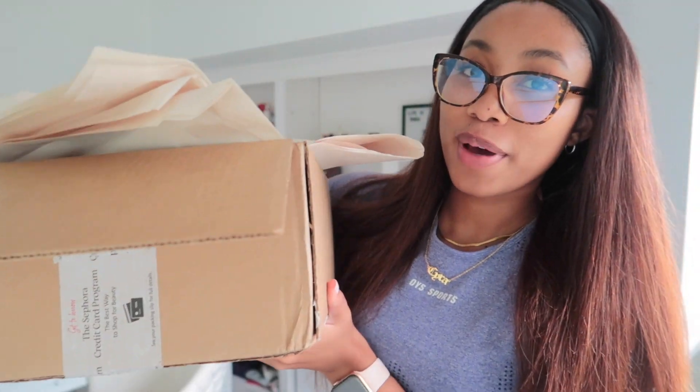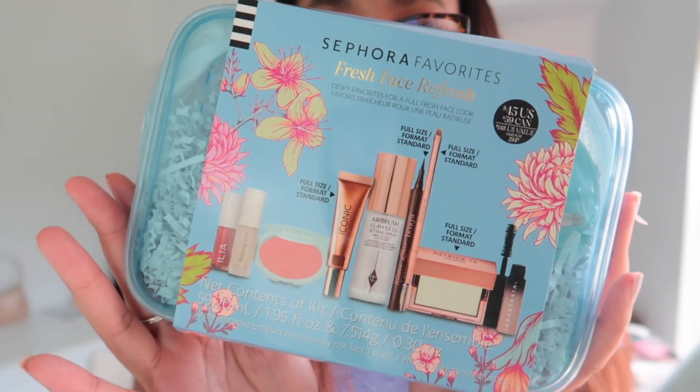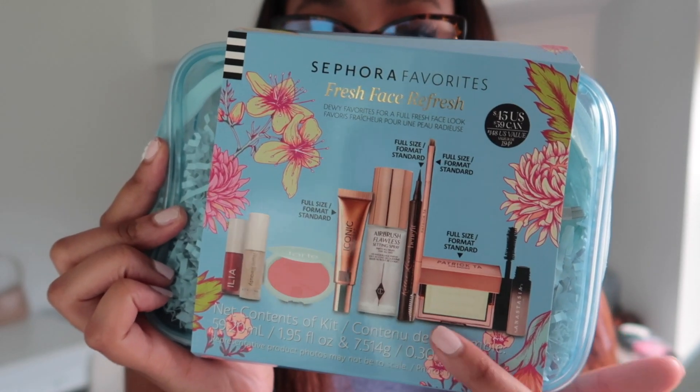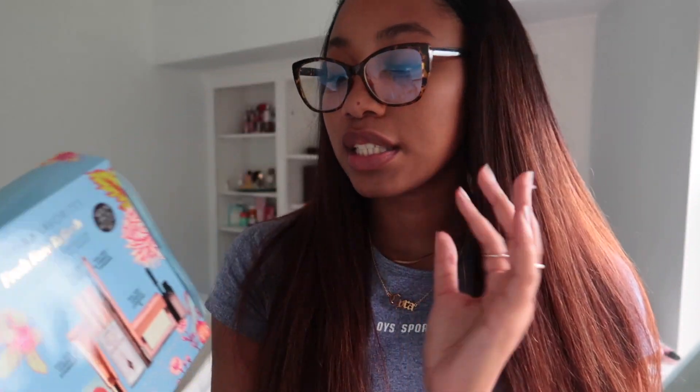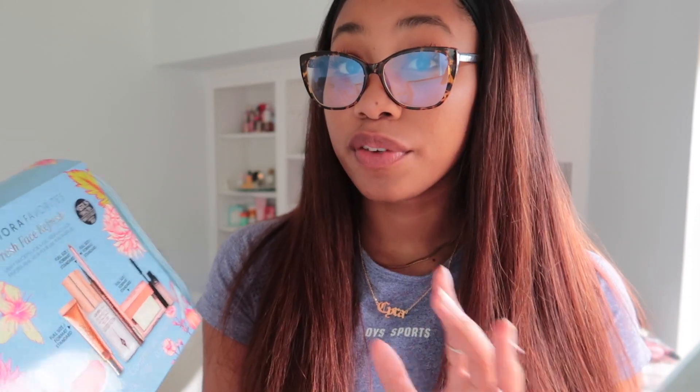So I got my Sephora package — very excited. I got a bunch of value sets because I just love a deal and anything that saves me money. First I got this Fresh Face Refresh set. It comes with a liquid bronzer, cream blush, balmy gloss, a setting spray from Charlotte Tilbury, full-size brow wax, and Benefit eyeliner. So I get like three full-size things, and it's a $148 value but I got it for $45. I'm really excited — I really just wanted to try the brow wax.